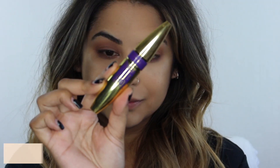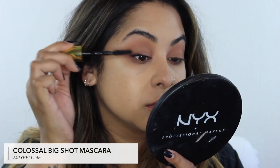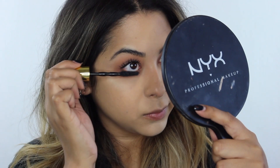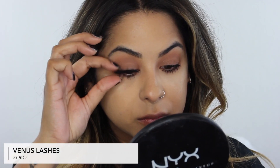Now I'm going in with my favorite mascara — the Maybelline Colossal Big Shot mascara, which I've been using for years and it does magical things to my lashes. Then I'm popping on my go-to lashes from Cocoa Lashes in the style Venus. That's basically all I do for my eye look.